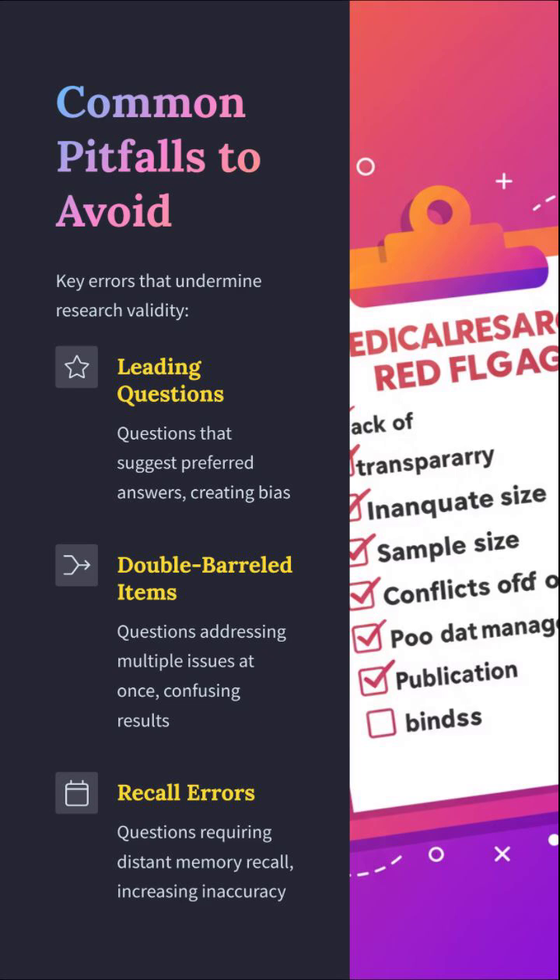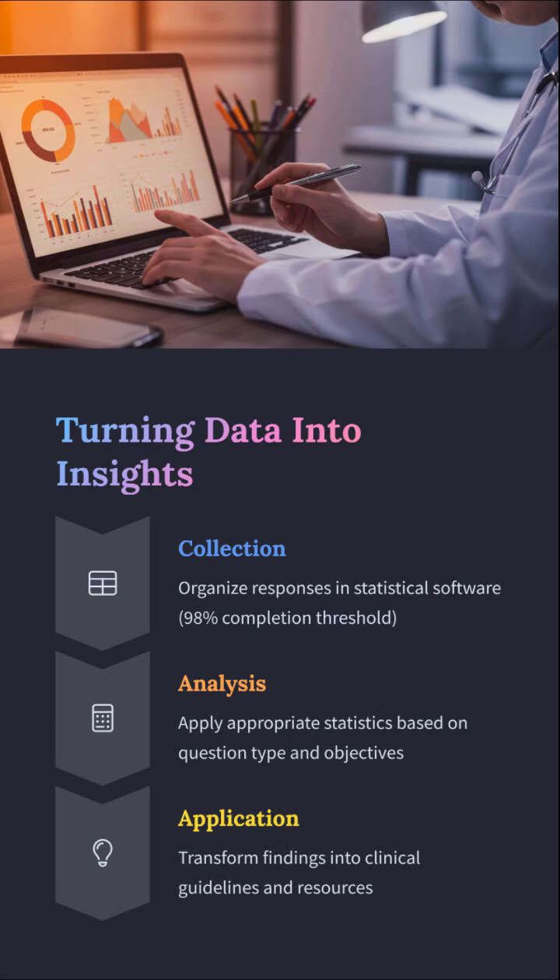Beware leading questions — congratulations, you just told the participant what to say. Double-barreled questions? You confuse them and your data. Recall errors? Sure, let's ask grandma what she ate in 1972. Design stupid, publish nothing.